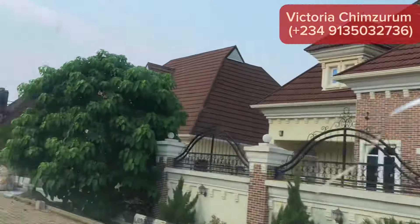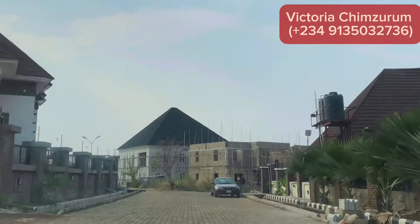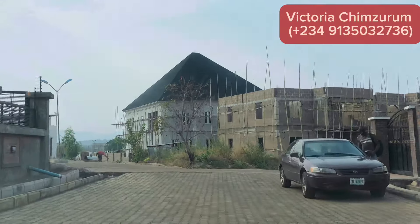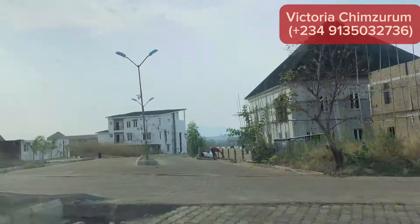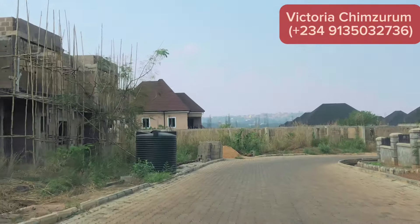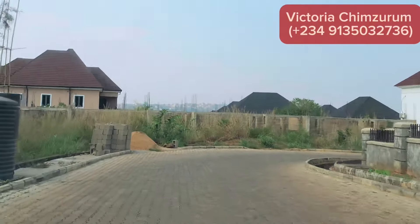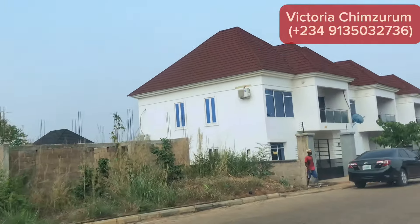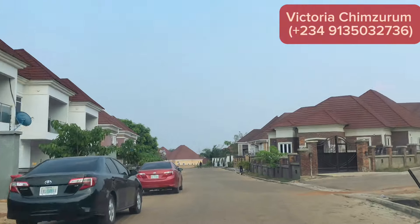This other side is the duplex area. Heading this way, you're going to the terrace area and duplex area — this is what you'll be seeing around this area. By my right is the bungalow area. The estate was formerly planned for only bungalows, but as you can see, they started accommodating both terrace buildings and duplexes.